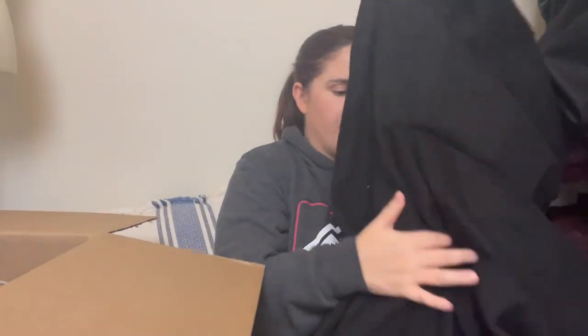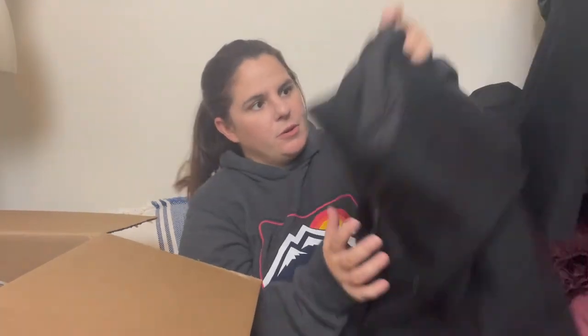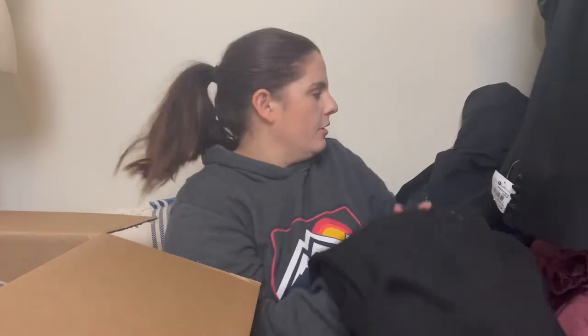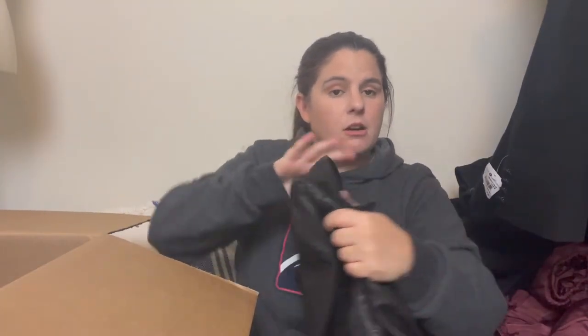Another black jacket — this is another Gallery coat in a size medium. Same style as before with the faux puffer and zips and buttons. Lots of black stuff — not really my favorite, but that's okay.